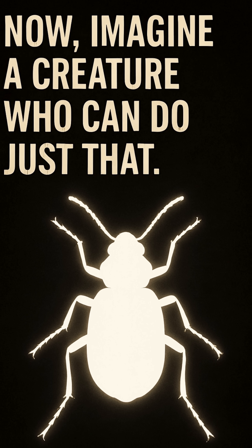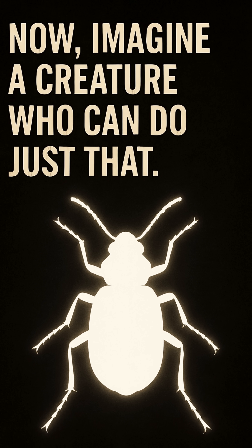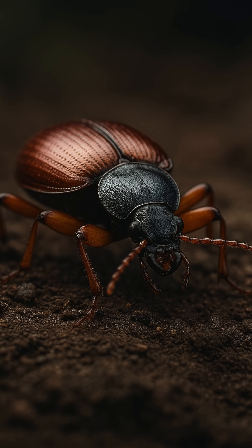Remember that iconic scene in Predator where the alien unleashes a blinding blast of plasma? Now, imagine a creature that can do just that. Welcome to the world of the Bombardier Beetle.